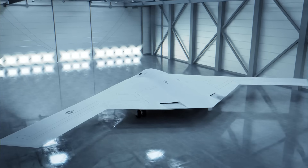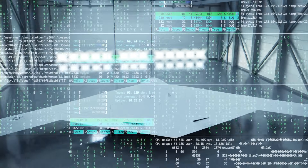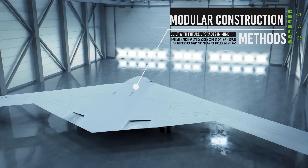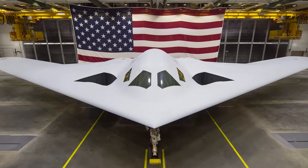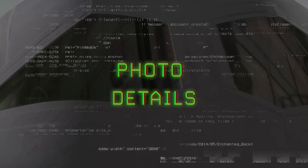Everything about the Raider has been designed with future expansions in mind, from its open architecture software code to the modular construction methods that are being used. These latest photos clearly show a much lighter coating than we had previously seen in other stealth aircraft. Let's take a deeper dive into what we can learn from these photos.